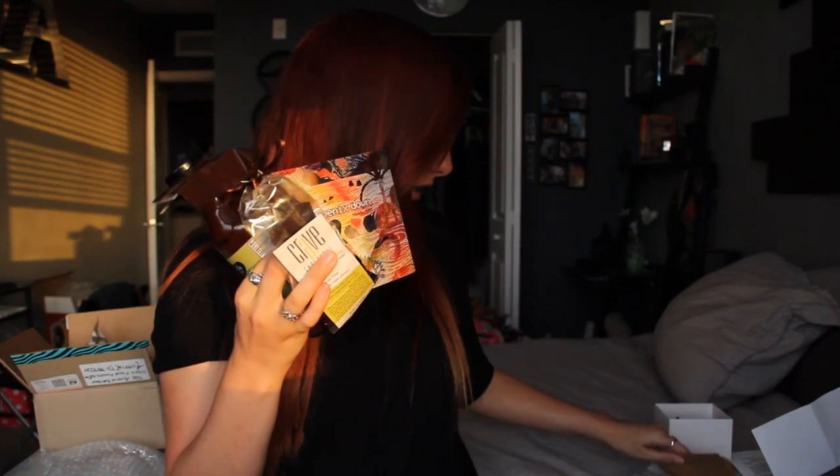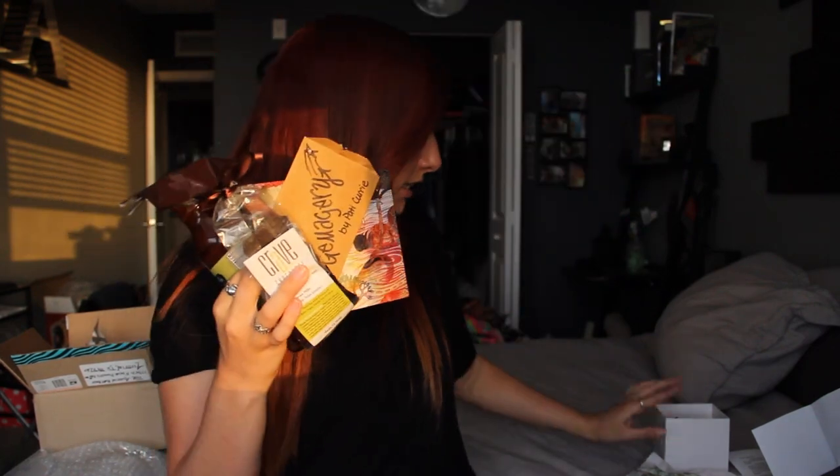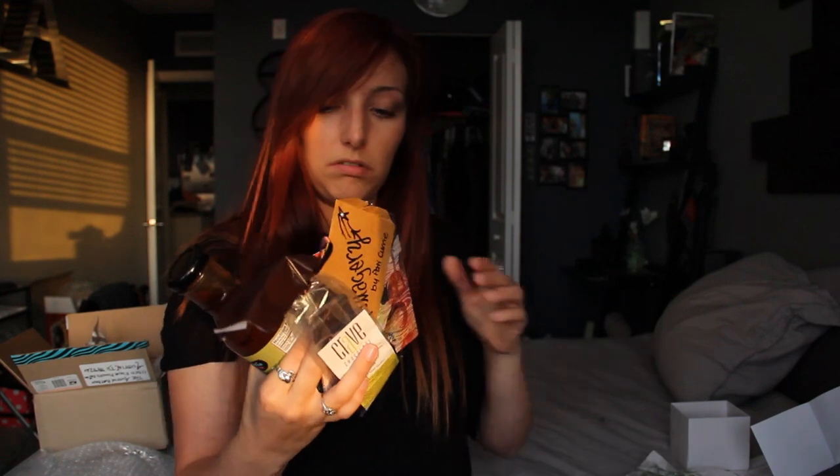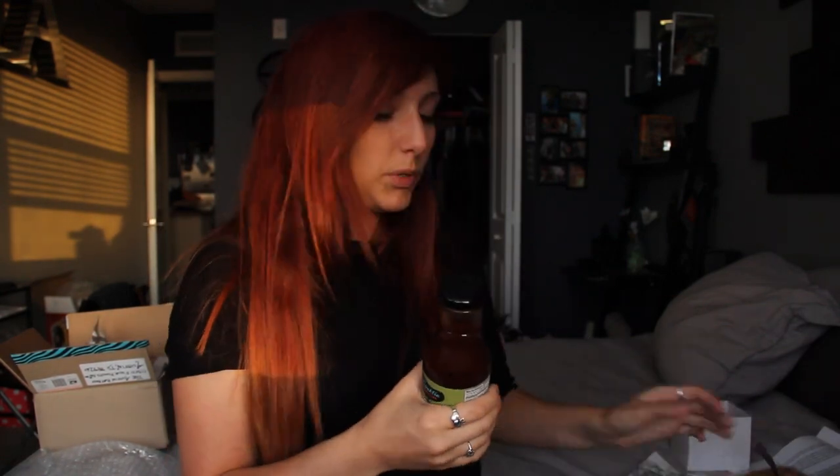That is the Austin Bat Box. So to recap what came in the box: we had the Phoenix Down CD, the barbecue sauce, Crave Chocolate, the GemmaDry earrings, and the bow tie. So yeah, that's five products — and like I said, four to five products a box. This is pretty cool.